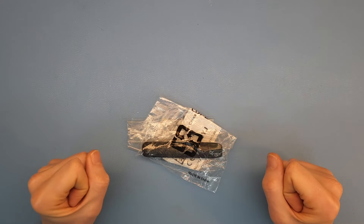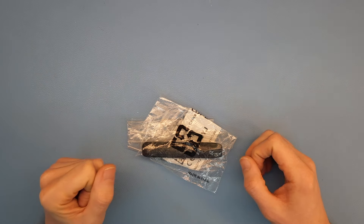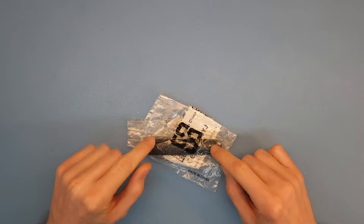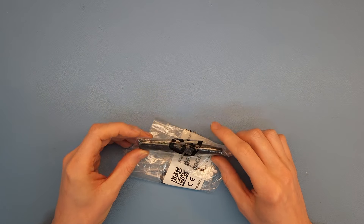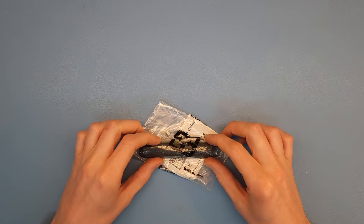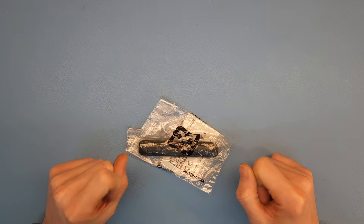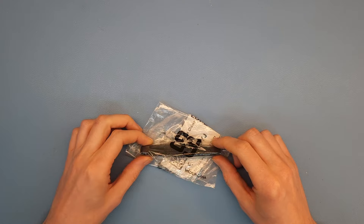Hello everyone, just a quick video here. This video is inspired by Big Clive — I'm a big fan of his YouTube channel. A couple of times he talked about these things you can sometimes find disposed in the street, which is a shame ecologically because they contain a lithium cell. He encourages you to pick them up and take them apart just to get the lithium cell out.